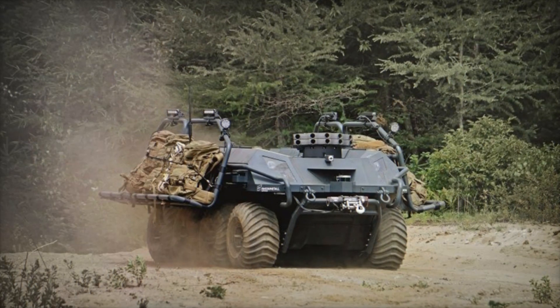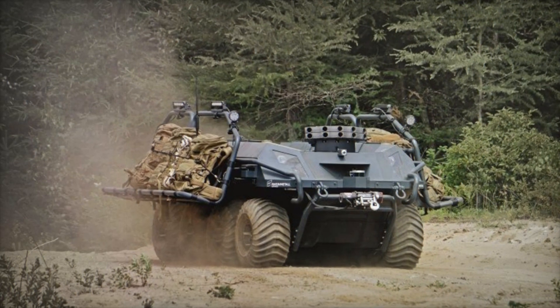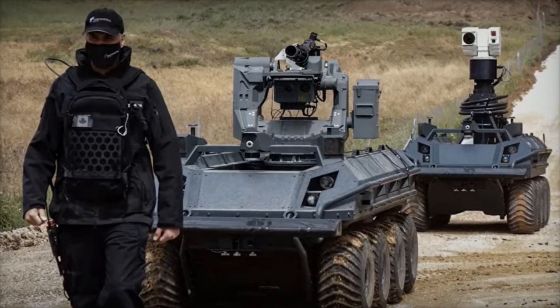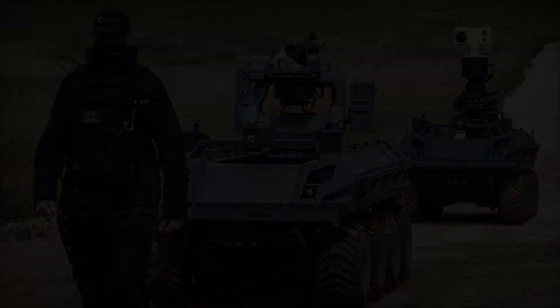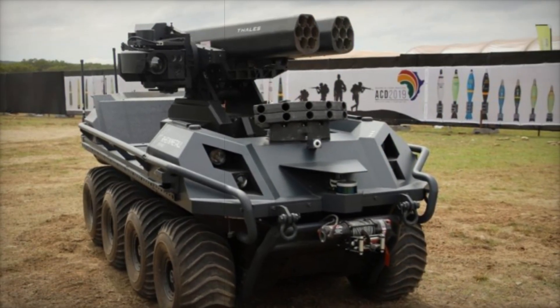Externally, Mission Master resembles a small armored vehicle on wheels or tracks. Its design allows it to overcome complex obstacles, whether it be rocky deserts, dense forests, or snowy fields. Thanks to powerful electric motors, it can move almost silently, making it indispensable in reconnaissance operations.